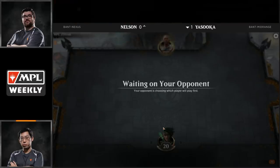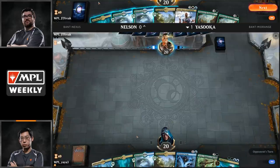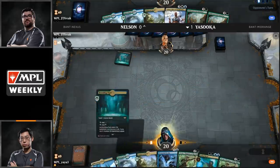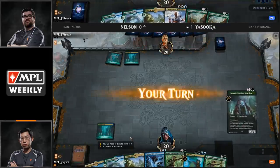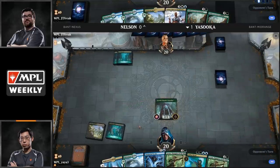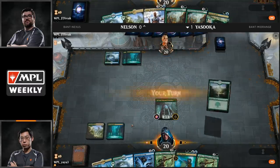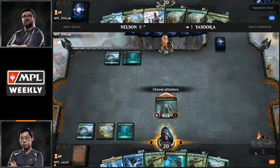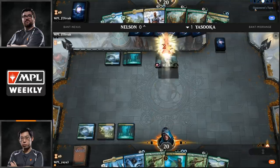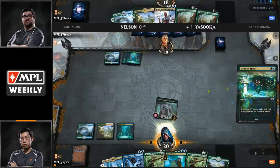We're going into game two. Yasuoka is up a game on the bottom. Nelson is on top. Yasuoka has a four-land hand with a Disdainful Stroke, Vivian Champion of the Wilds, and Frilled Mystic. Nelson snap keeps with two Wilderness Reclamations and a Teferi Hero of Dominaria at four lands. Tap land for Nelson, tap land for Yasuoka. Nelson plays another Breeding Pool tapped. Yasuoka draws a Growth Chamber Guardian — a pretty big draw — and could attack right now and adapt, but he likely wants to hold up mana for Disdainful Stroke if Brad has Growth Spiral into Teferi, which is exactly what he does have.